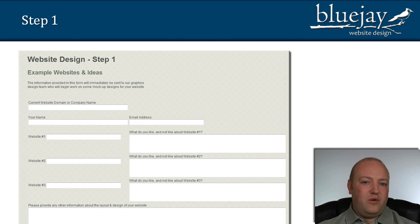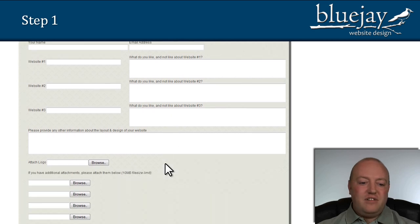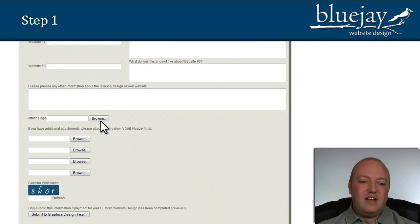Step one starts with a form. You'll see this form here in front of me. It asks for some examples of websites that you've seen — you could put one website here and list what you like and what you don't like about it, and a website number two that you really like, listing some of the features you like. If you scroll down a bit further it allows you to attach a logo and other attachments, and then you just submit that and it comes straight to our graphics design team.